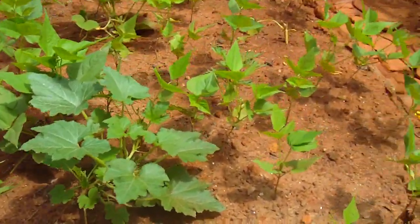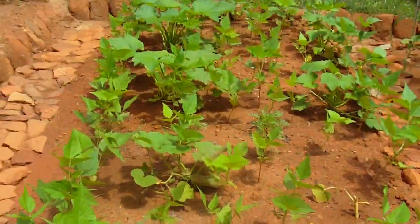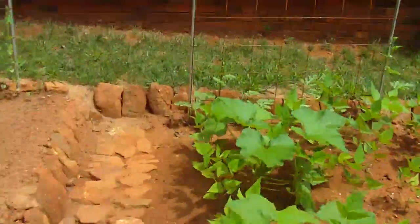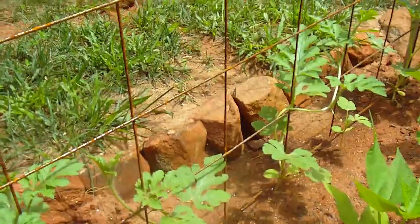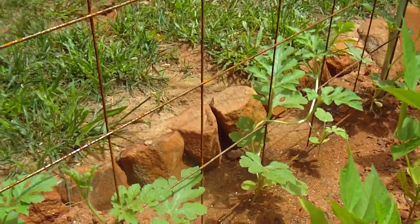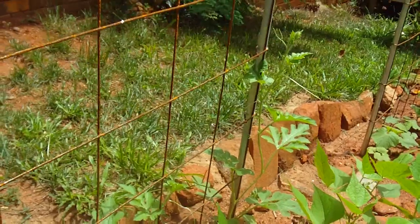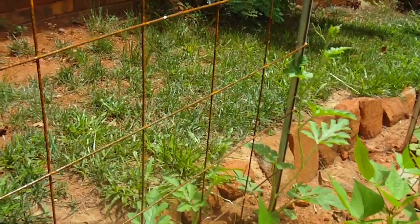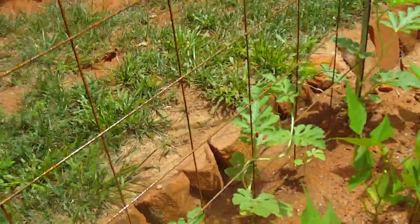In the next bed we've got winter and summer squash and black beans all living and growing together. On the trellis in the back we've got watermelon, which is just now starting to climb up the trellis — reaching approximately one and a half to two feet high. The watermelon has really taken off.